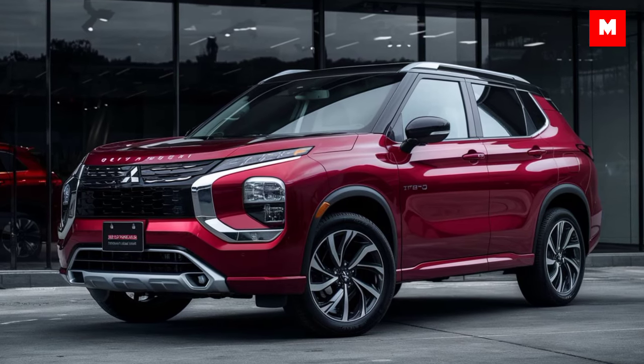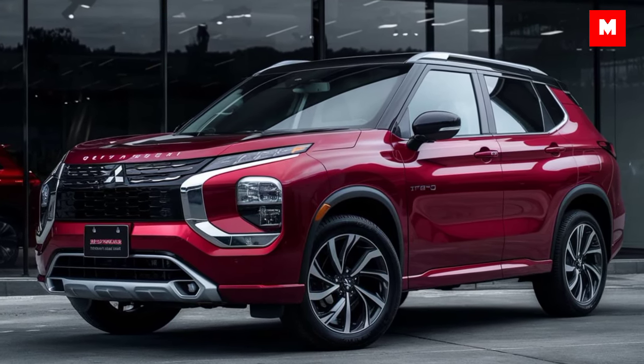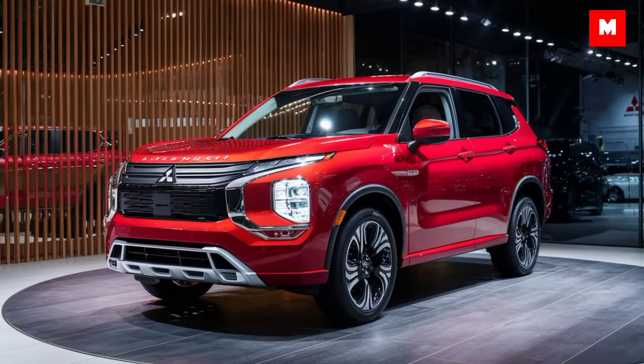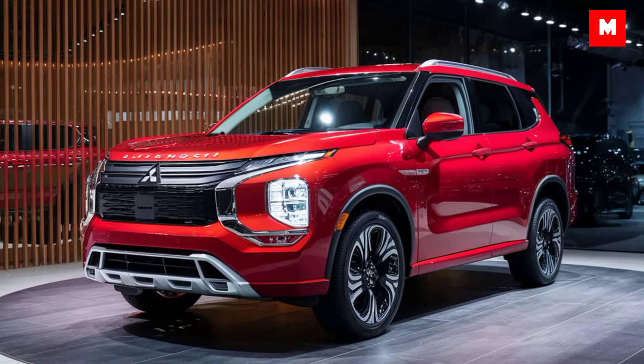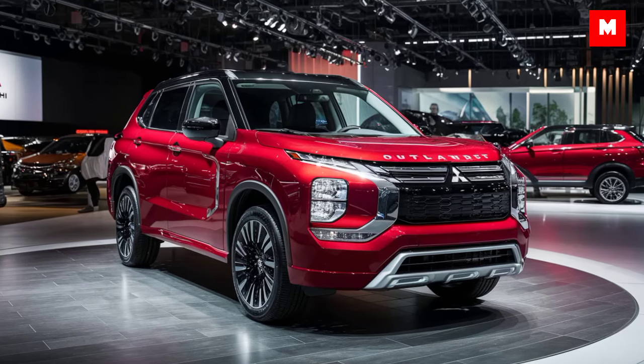At the center of it all is a 9-inch infotainment system equipped with Apple CarPlay and Android Auto, ensuring you're always connected on the go. The available 10-speaker sound system also delivers a crisp audio experience.